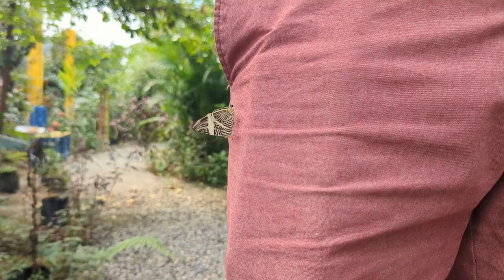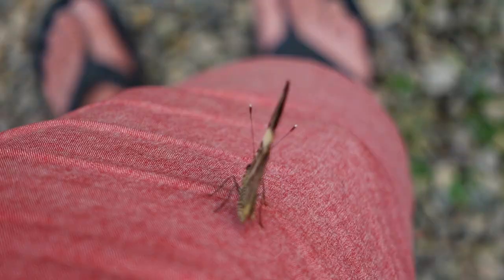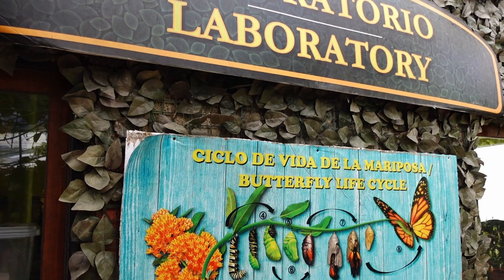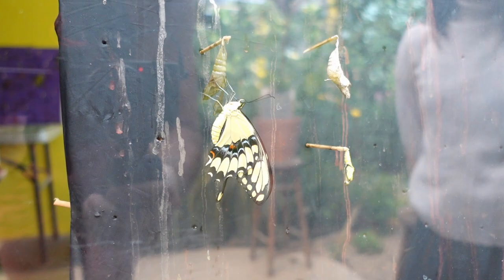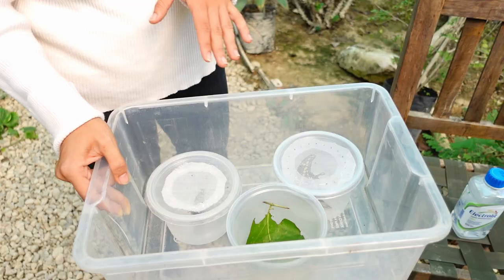This is where we got to see the lab, where new butterflies were hatching right before our eyes. We learned that each newborn butterfly actually needs a little bit of help for their first flight, so each visitor has the opportunity to release a butterfly into the world. Our guide brought out the newly hatched butterflies for each of us to release into the garden.